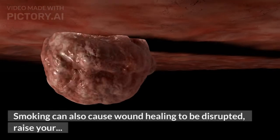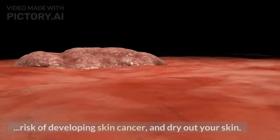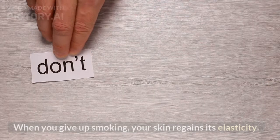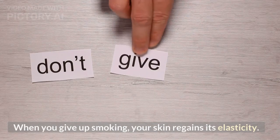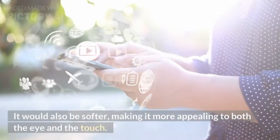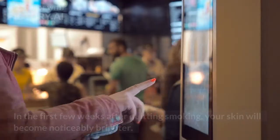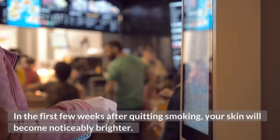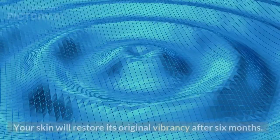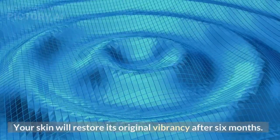Smoking can also cause wound healing to be disrupted, raise your risk of developing skin cancer, and dry out your skin. When you give up smoking, your skin regains its elasticity — it would also be softer, making it more appealing to both the eye and the touch. In the first few weeks after quitting smoking, your skin will become noticeably brighter, and your skin will restore its original vibrancy after 6 months.